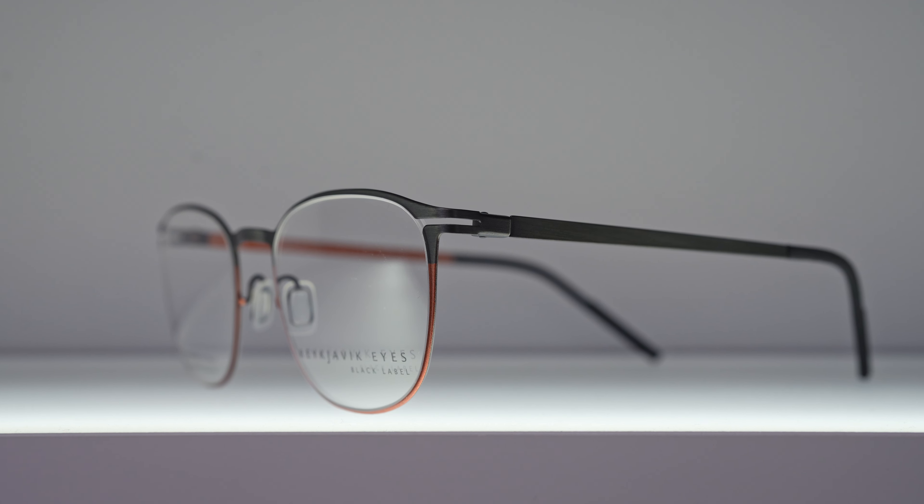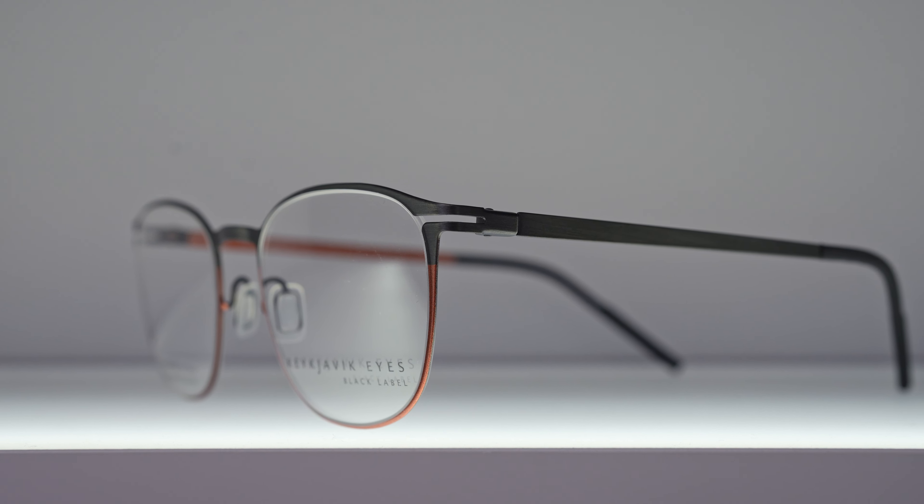We're going to work left to right, and will therefore start with the Reykjavik Eyes Elias. A lot of people are wanting to make the change from a conventional metal or plastic frame to a super minimalistic titanium frame like this. It's a big trend at the moment — people going for minimalistic glasses that are still cool — and for me, Reykjavik Eyes encapsulate that as a brand more than anybody else.